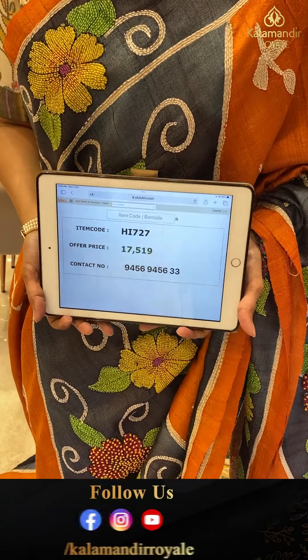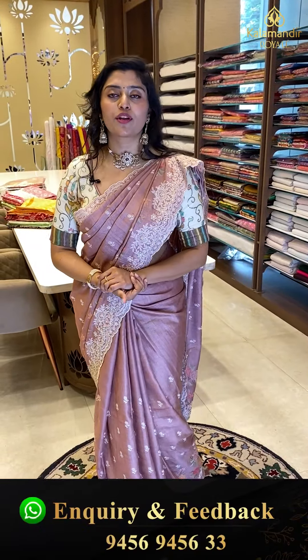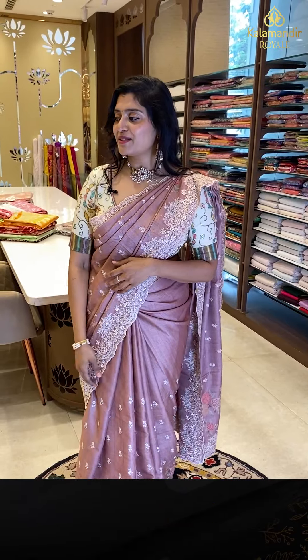To book the saree, take a screenshot along with the code and WhatsApp us on 9456945633. We also have cash on delivery options all over Hyderabad and national and international shipping as well. These are beautiful sarees, do book them.